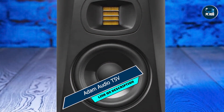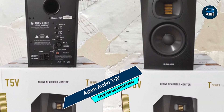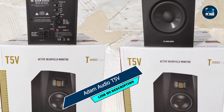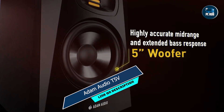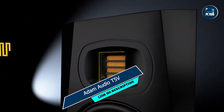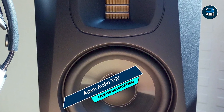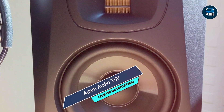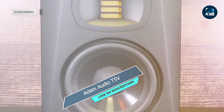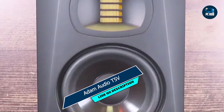With its intuitive controls and ergonomic design, the Atom Audio T5V is easy to set up and operate. Whether you're a seasoned pro or a novice enthusiast, you'll appreciate its user-friendly interface and intuitive features, allowing you to focus on your creative work without distractions. Built to last, the Atom Audio T5V is constructed from high-quality materials designed to withstand the rigors of daily use, and with proper care and maintenance, this monitor will continue to deliver exceptional performance for years to come.